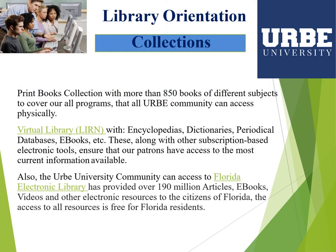We have a physical library with a collection of print books — more than 850 books that the URB University community can use in the library. We also have a virtual library with a collection of different resources such as encyclopedias, journals, newspapers, electronic books, and more.